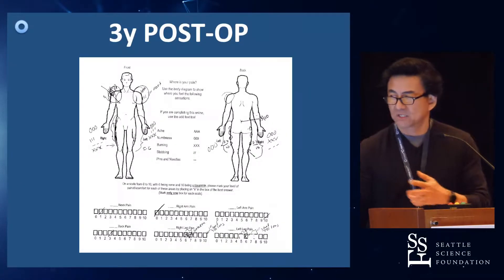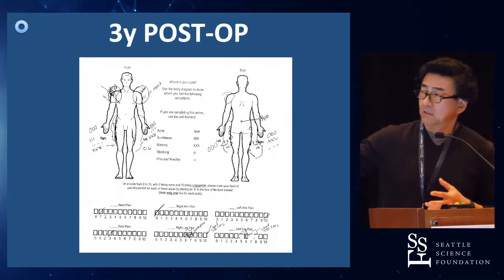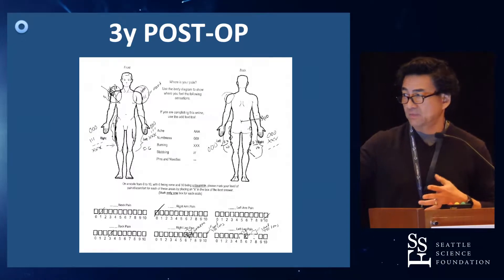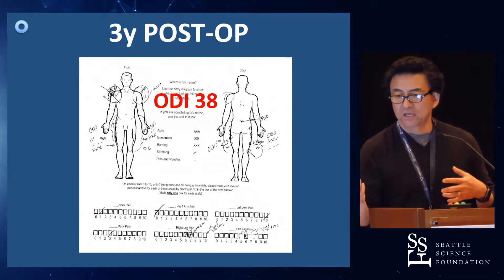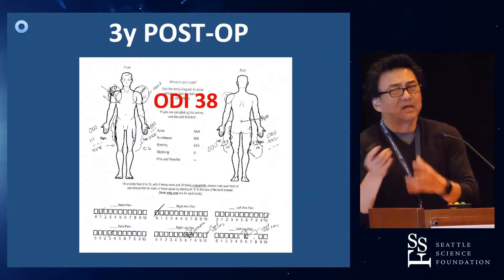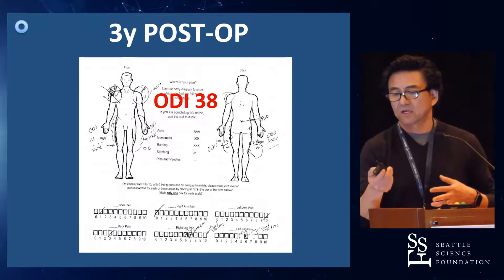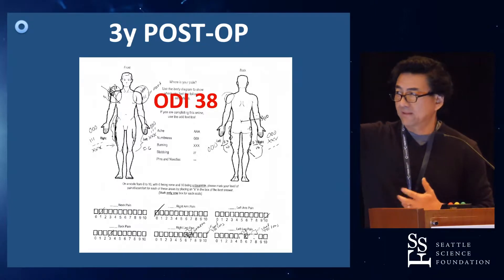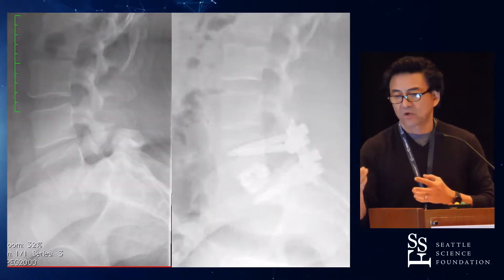At three years post-op, she's not perfect — she's one of those patients where everything aches. But pre-op she had a lot more back pain and more severe symptoms. Post-op, she's got less back pain and more proximal pelvic tendonitis-type symptoms. Her ODI is now 38 versus a 70. She's a pro-inflammatory patient — everything hurts, especially the rotator cuff.